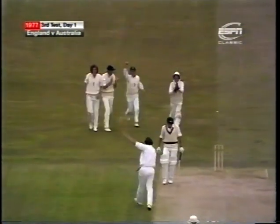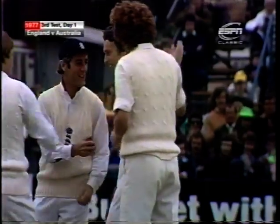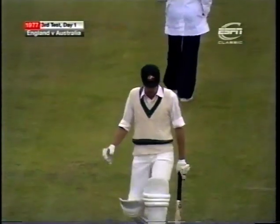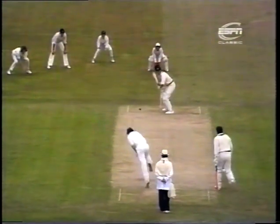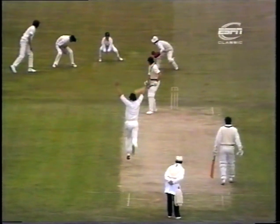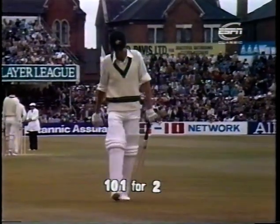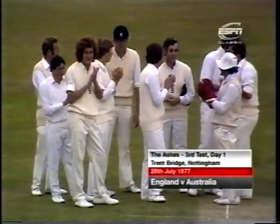That's a good catch, a lovely piece of fielding by Brearley, and McCosker has gone for 51. A good piece of bowling from Hendrick - that was a nice leg cutter. It just moved away off the seam. Brearley going down at first slip, McCosker wasn't across to it. Taken very low down by Brearley, but it was a good combination - nice piece of bowling, good fielding. McCosker is out with the total at 101 for two, made 51, caught Brearley bowled Hendrick.